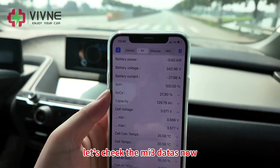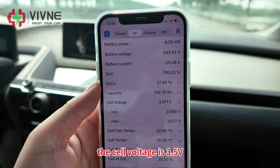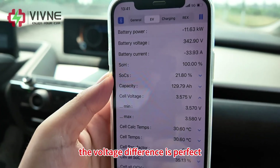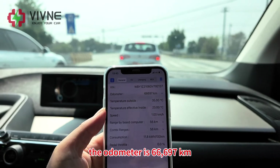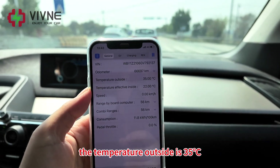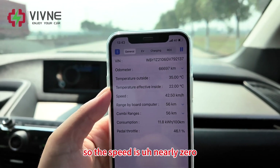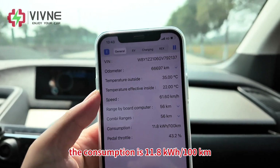Let's check the MI3 data. The voltage is now 343 volts, SOC is 22%, cell voltage is 3.5 volts, minimum cell voltage 3.566 volts, maximum 3.580 volts — the voltage difference is perfect. The temperature is 30.6 degrees Celsius. The odometer is 66,697 kilometers. Outside temperature is 35 degrees Celsius, effective inside temperature is 23 degrees Celsius. We are waiting at a traffic light so speed is nearly zero. Range by board computer is 56 kilometers and consumption is 11.8 kWh per 100 km.